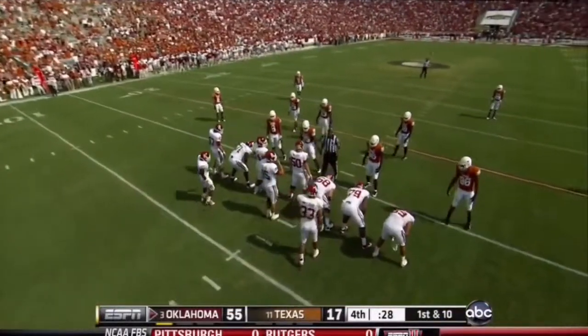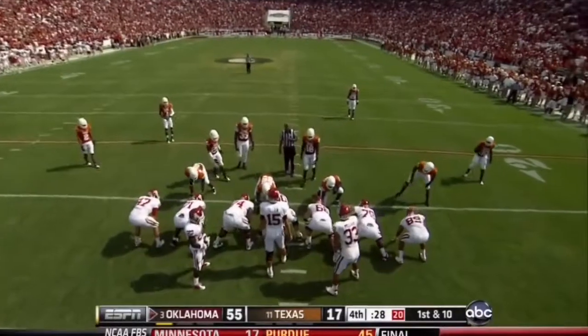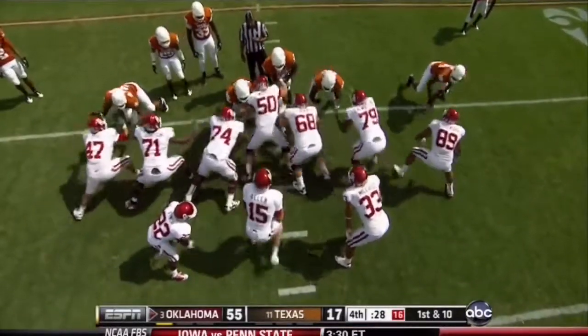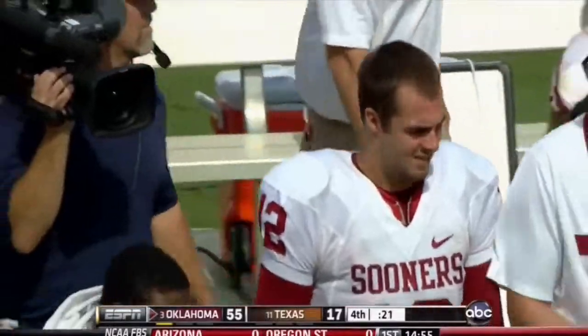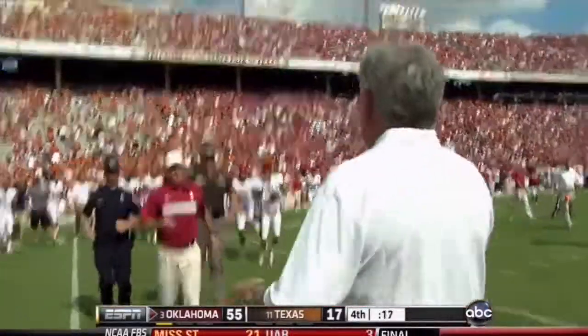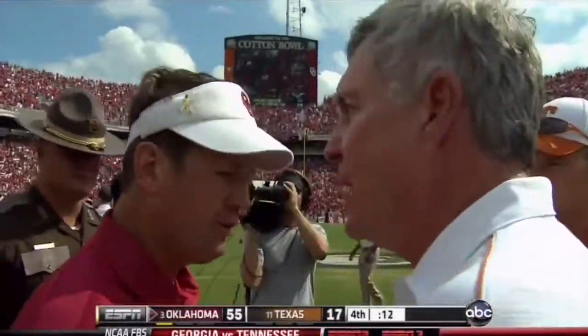Josh Heupel as play caller for Oklahoma — he's been doing an excellent job this year. He and Jay Norvell are co-offensive coordinators, but Heupel is calling the plays for Kevin Wilson. They have not skipped a beat. Oklahoma is definitely one of our contenders to go to New Orleans in the championship game. They win it 55-17.